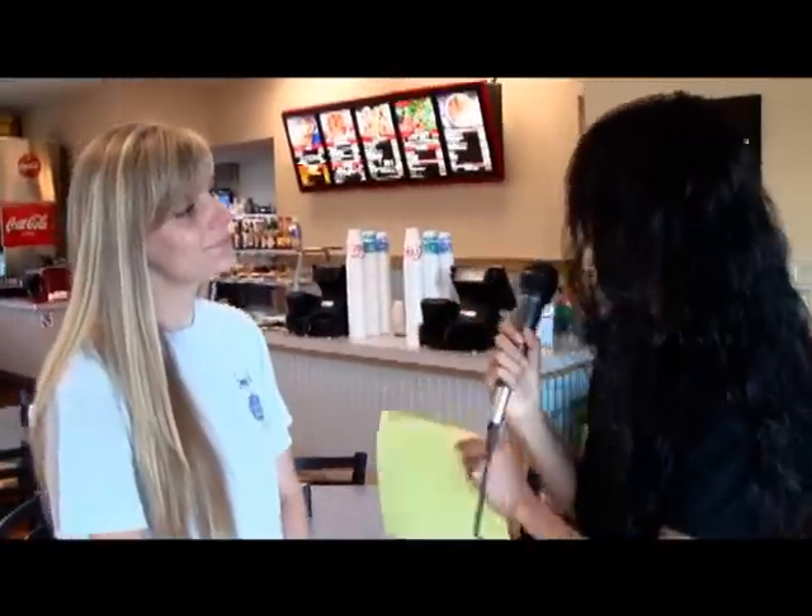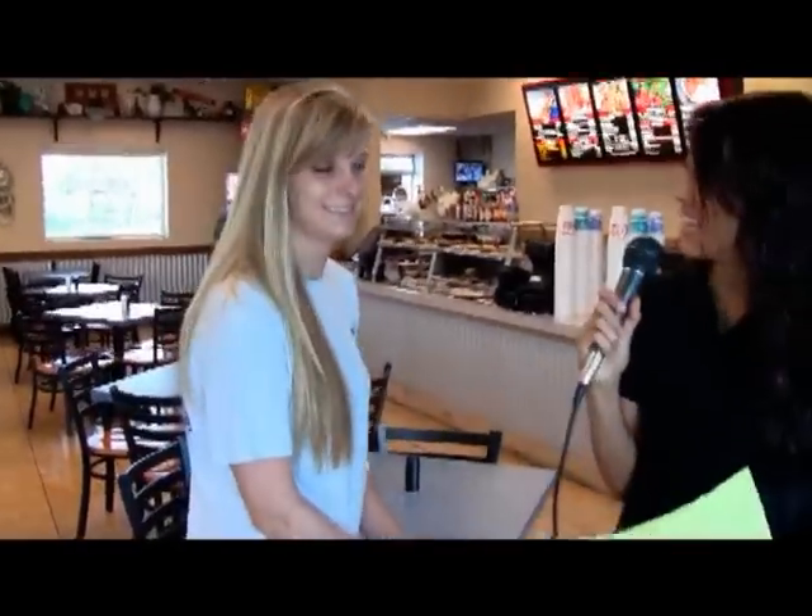I couldn't help but notice those pies over there. Is there any way you can show me those? We've got the great buttermilk pie. Is that homemade? Definitely homemade. And how long has that recipe been around? About 30 to 40 years. It's been handed down to us from the original Chicken Shack.